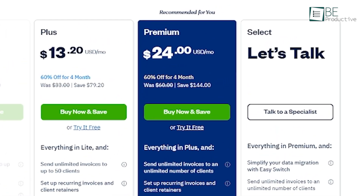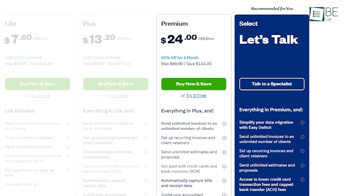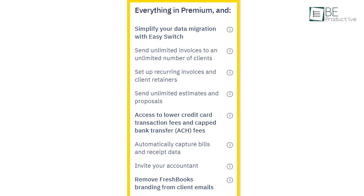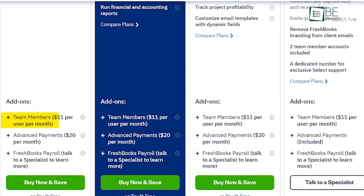The Premium plan, for $24 per month, offers unlimited clients, advanced reporting capabilities, and more extensive client management. FreshBooks also has a Select plan that is customizable and adapted to large businesses with specific needs, which gives exclusive access to support and onboarding teams. Additionally, FreshBooks charges an extra $11 per user per month if anyone requires more users.